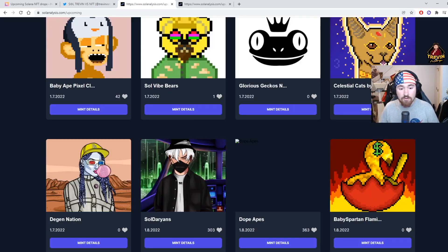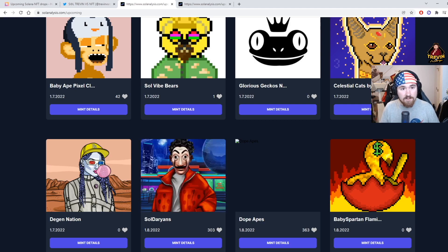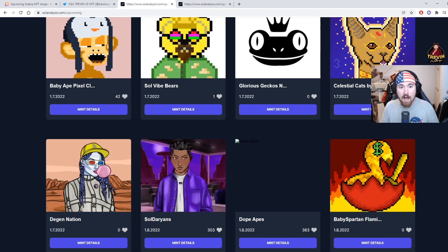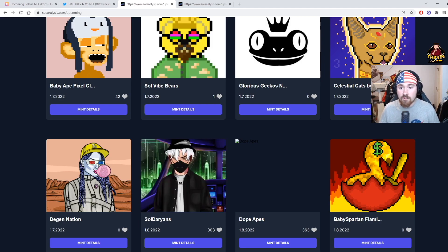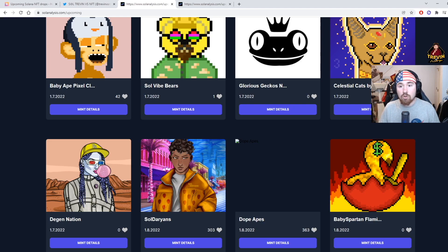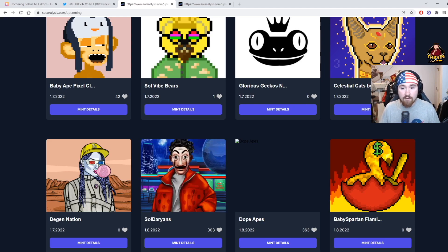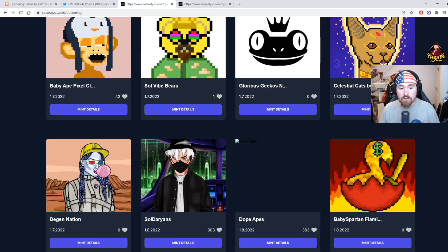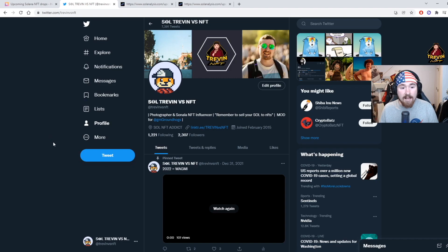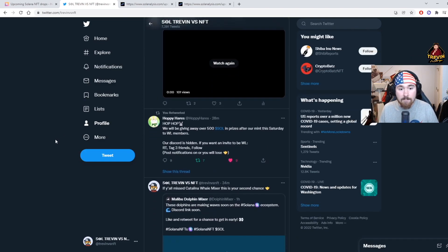That's truly about it — I just wanted to share what I use for my analysis and what I look for in NFT projects, along with the main two websites I use. I'll probably make a video in the future covering more websites, because every single month new sites are coming out with more drops and information. Feel free to follow me on Twitter.